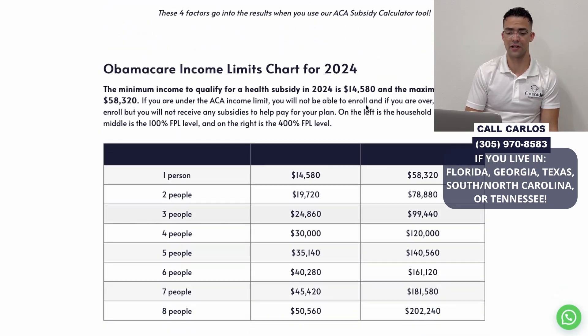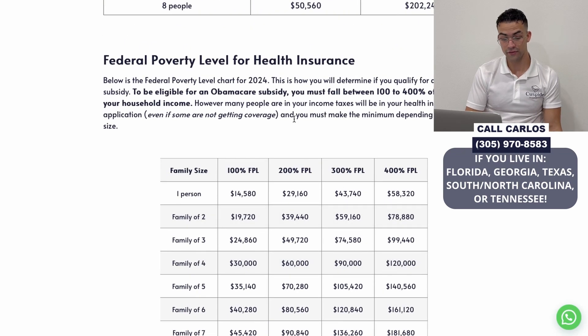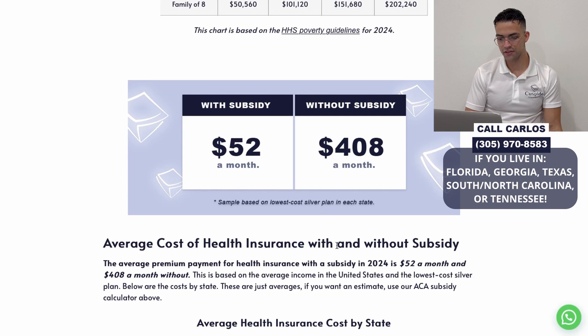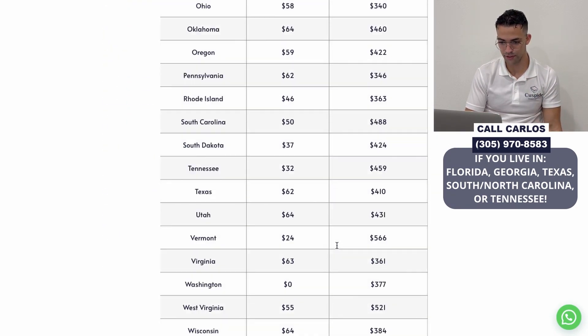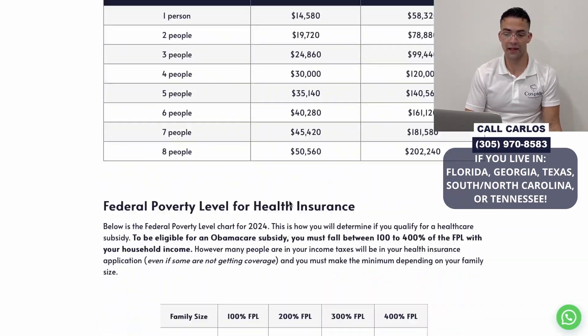The article is very helpful — it also shows the income limits to qualify at the federal poverty level and the average cost of health insurance with and without subsidies across every state, so you can find your state and see how much you're going to end up paying.